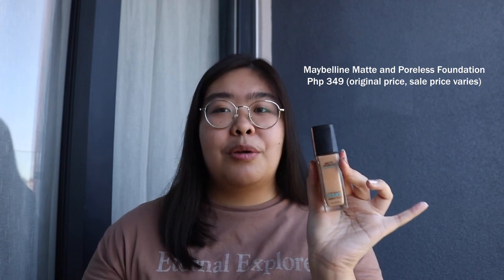For me personally, this is my third bottle and I never buy this at original price because it's always on sale sa Shopee. And also, this is very long-lasting — so kahit pinagpawisan ako and everything, nasa pagmumukha ko pa rin siya.